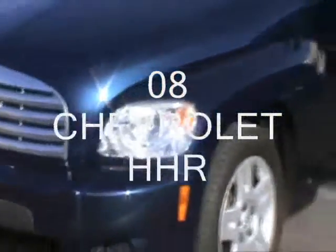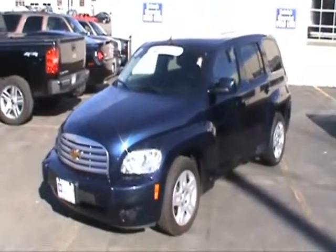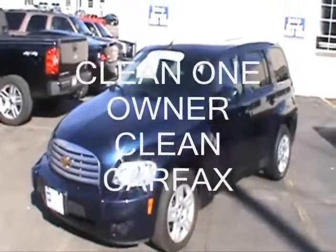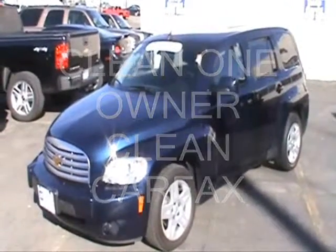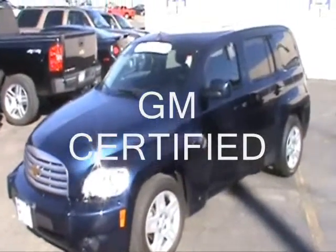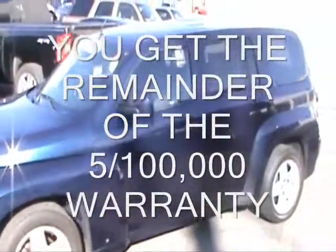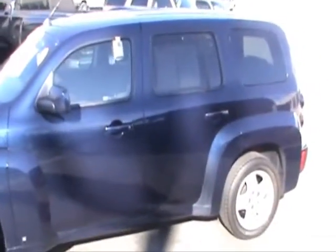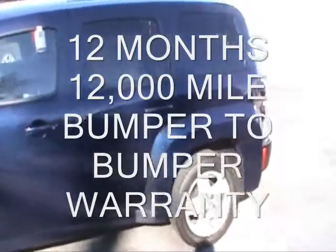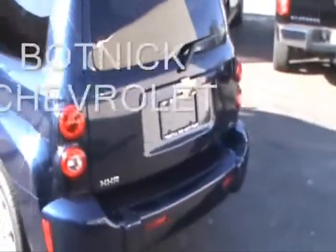Thanks for clicking the link below and checking out this beautiful 2008 Chevrolet HHR LT. This vehicle is a clean, one owner, clean Carfax, GM certified vehicle, which means you're going to get the remainder of the 5 year 100,000 mile powertrain warranty with the 5 years of roadside assistance and courtesy transportation. You're going to get a 12 month 12,000 mile bumper to bumper warranty with a zero dollar deductible when you buy this ride at Botnick Chevrolet.